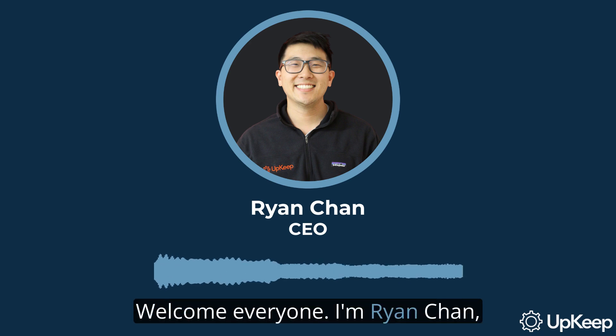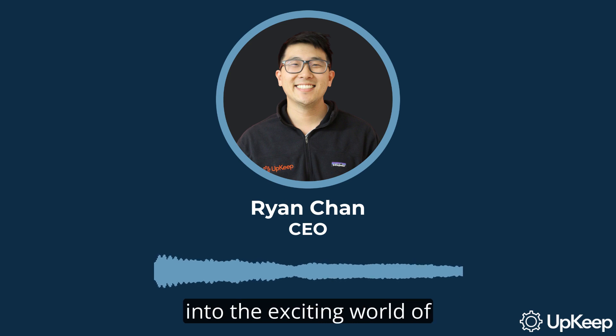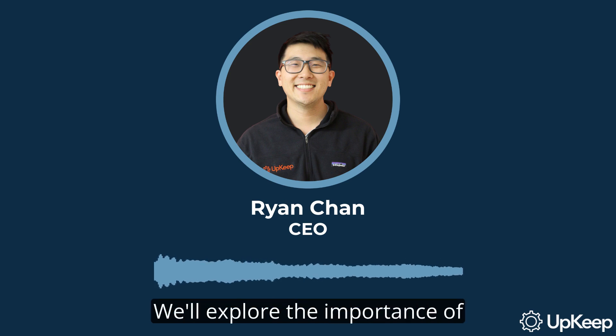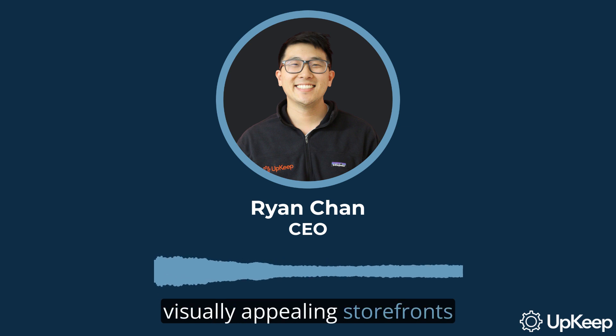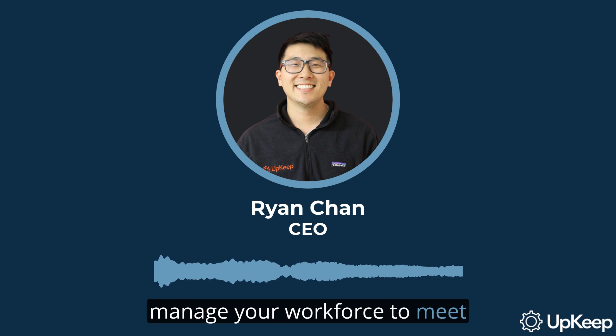Welcome, everyone. I'm Ryan Chan, CEO and founder of Upkeep, and today we're going to delve into the exciting world of holiday retail preparation. We'll explore the importance of visually appealing storefronts and discuss how to effectively manage your workforce to meet the holiday demand.